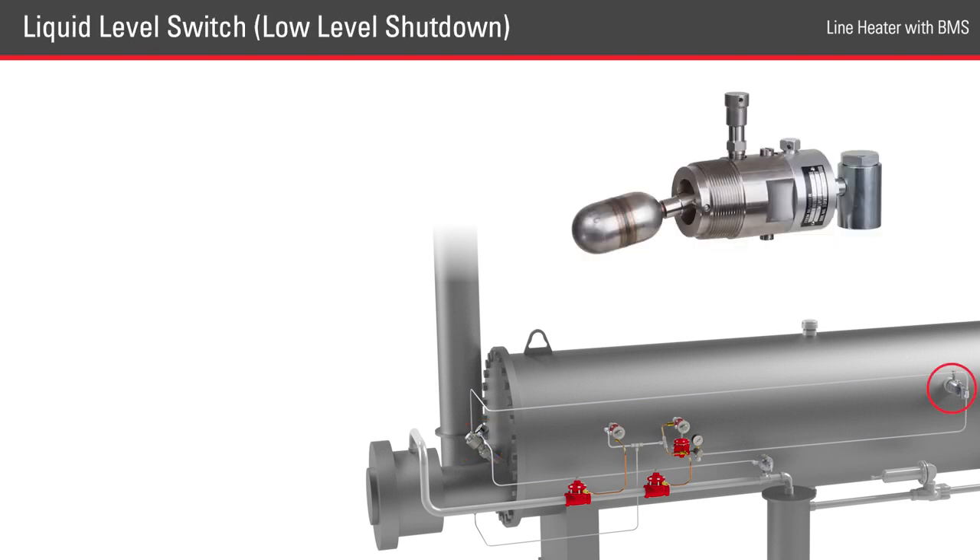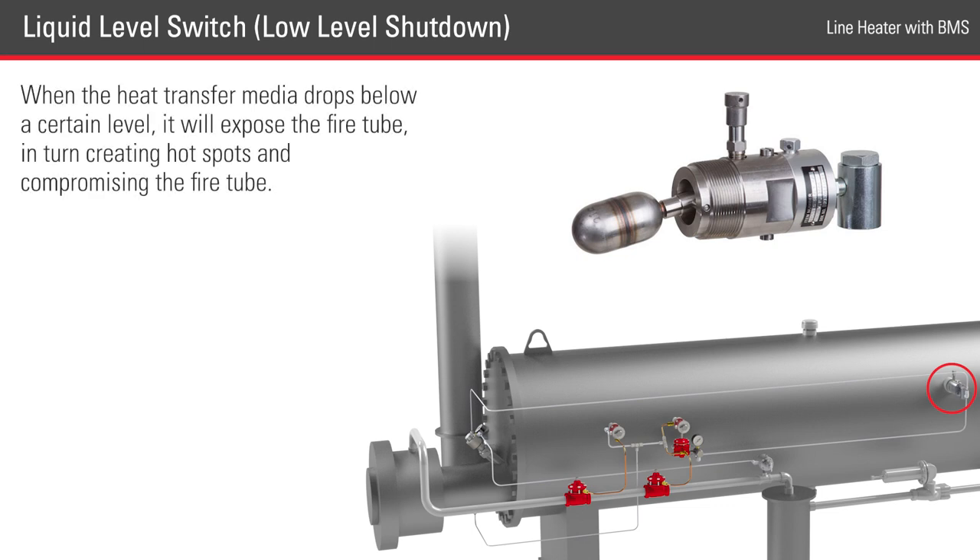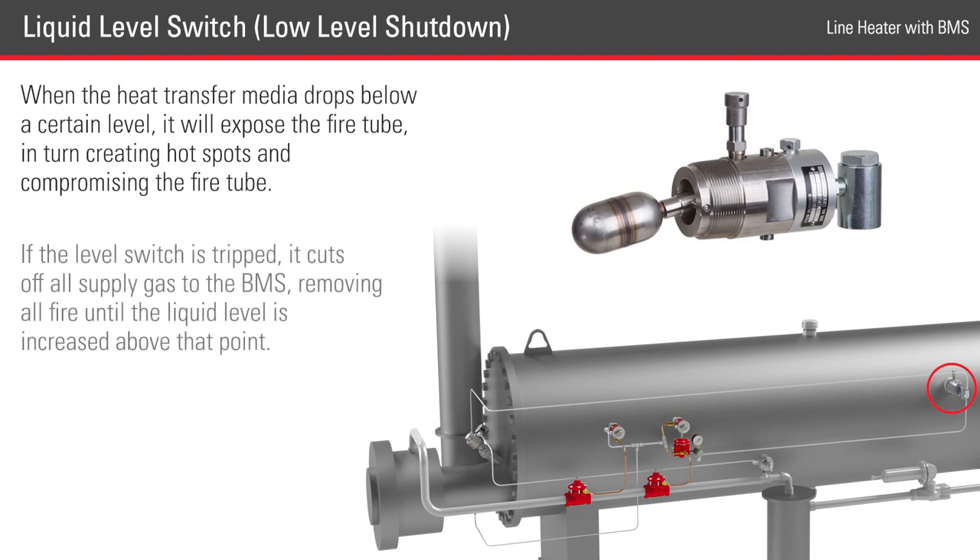For safety measures, when there is a BMS, there's also a liquid level switch used as a low-level shutdown. When the heat transfer media drops below a certain level, it will expose the fire tube, in turn creating hot spots and compromising the fire tube. If the level switch is tripped, it cuts off all supply gas to the BMS, removing all fire until the liquid level is increased above that point.